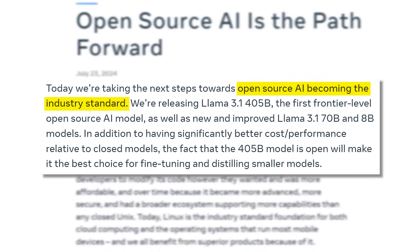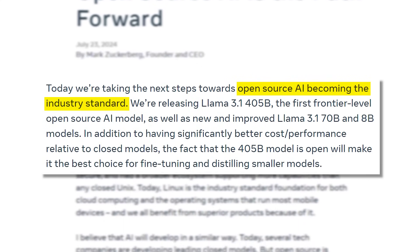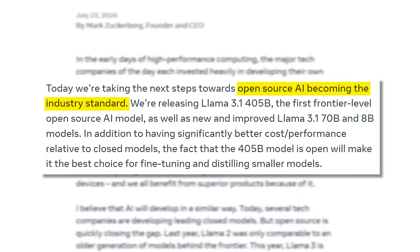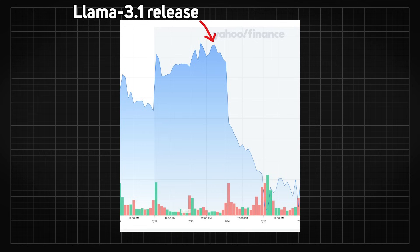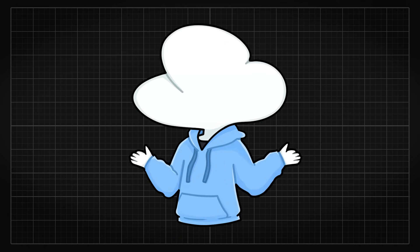That's Meta right here. Zuck did mention that they open-source stuff like this so the industry would standardize on it, which will in return save them money. Wall Street, on the other hand, did not like this. But that's not my money, why would I care?